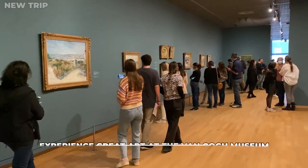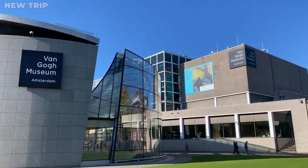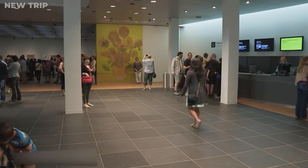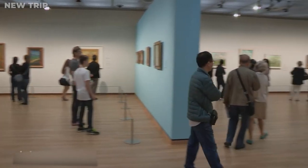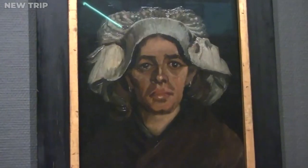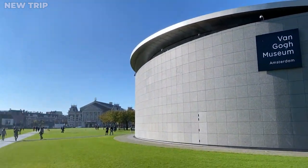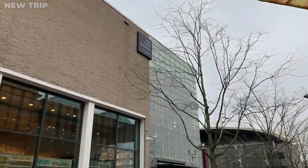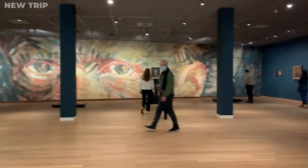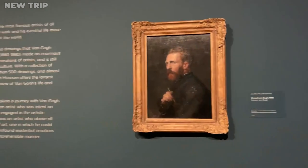On your next stop, experience great art at the Van Gogh Museum. The magnificent Van Gogh Museum, a must-see for art lovers and historians, has been one of Amsterdam's top attractions since it opened in 1972. The world's largest collection of Van Gogh paintings and artifacts is housed in this contemporary building, much of it donated by his brother Theo and other family members. It is dedicated to the often troubled life and extraordinary artistry of one of the nation's most revered painters.